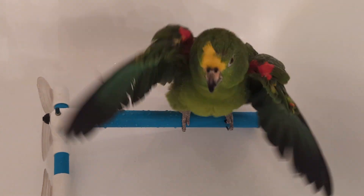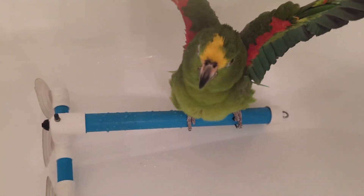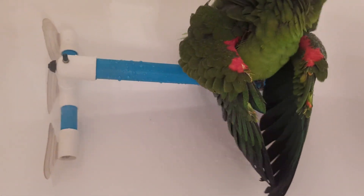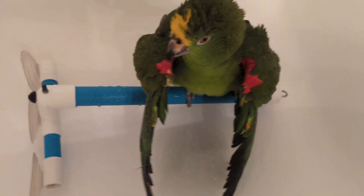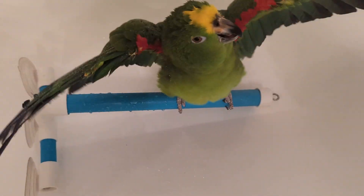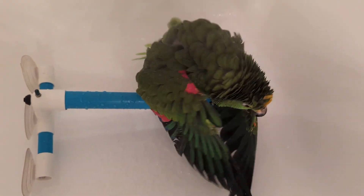We're going to switch. Freedom, are you excited? He loves a bird bath. I call Freedom 'Christmas Shoulders' because he's got the red and green. So what I want to do is get the sides, then get the tail feathers, and eventually the chest. The chest will be done.